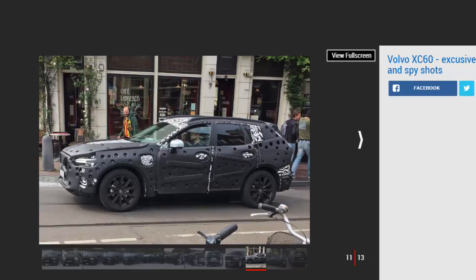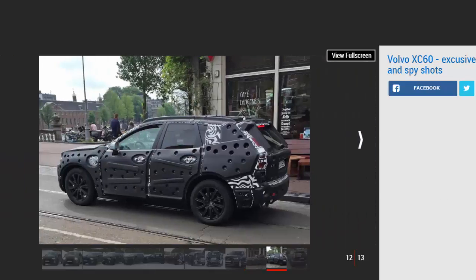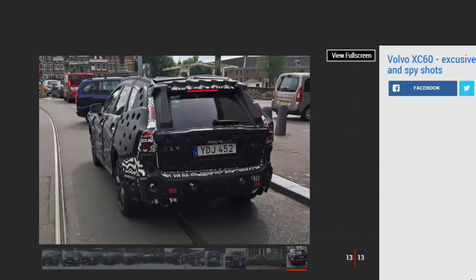Being a Volvo, there will also be plenty of safety kit on the XC60. As part of the brand's Intellisafe systems, the SUV will be kitted out with forward collision warning, adaptive cruise control, and Autopilot — which allows the car to steer, accelerate, and brake itself at speeds of up to 80 miles per hour, following the car's launch in 2017.